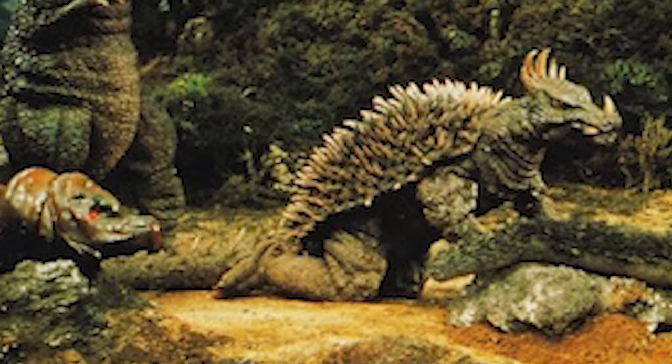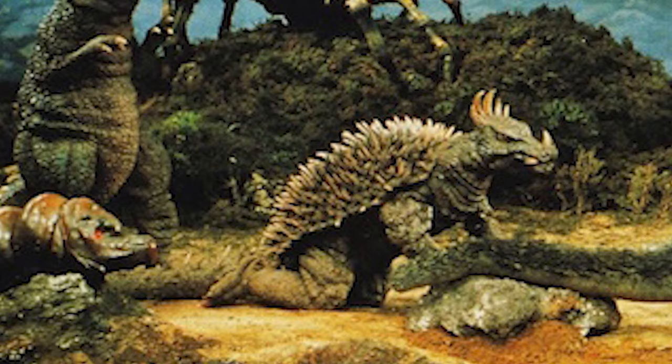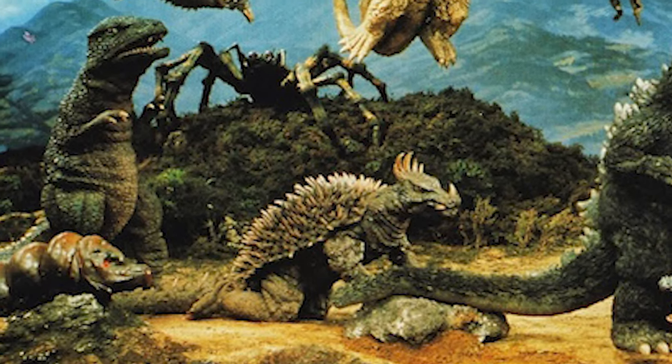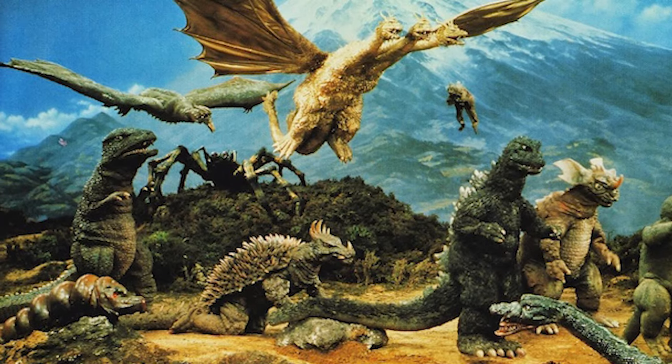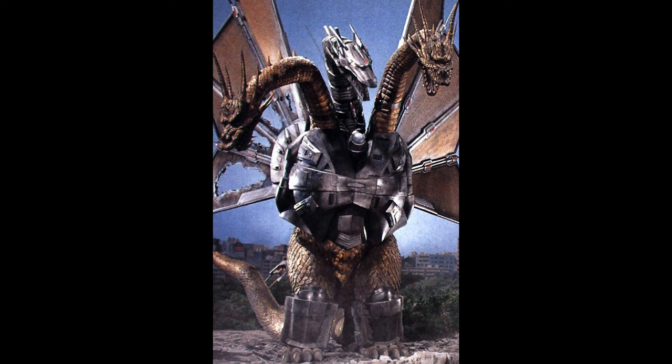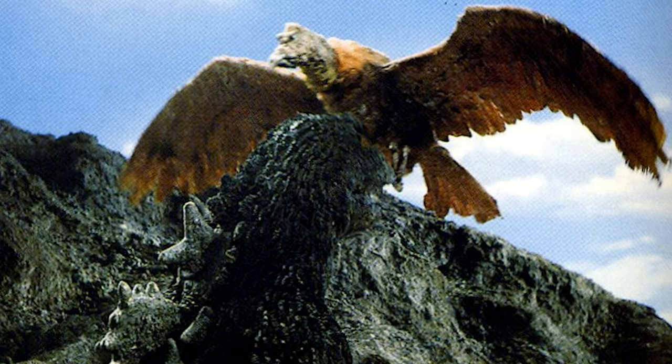Over the years, Godzilla has allied with or fought against over 35 monsters. Some enemies become allies in certain films, so things are always interesting and exciting. He's fought everything from Mechagodzilla and Mecha-King Ghidorah to less notable enemies like the giant condor.